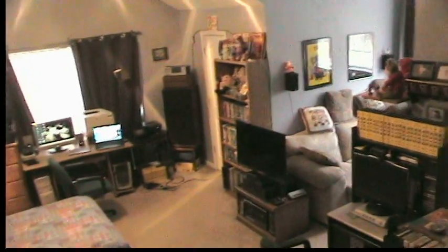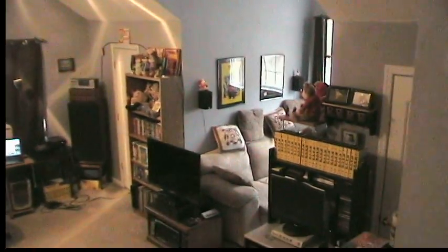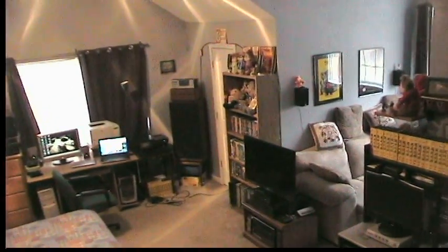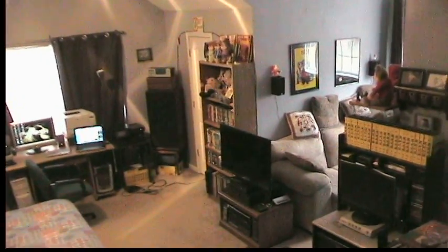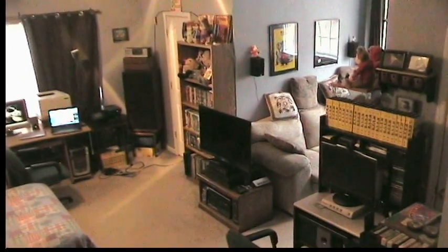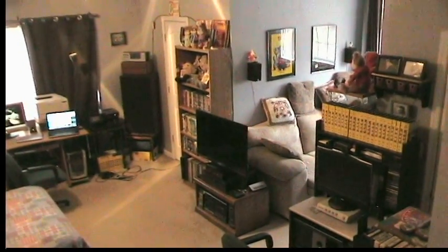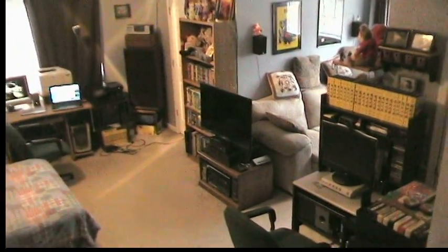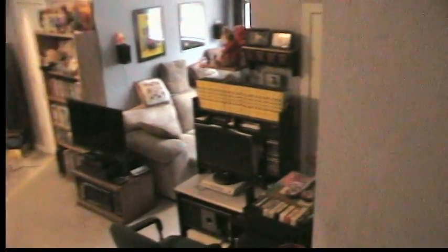Matt and Roy back again. It is December 13th, 2015, and I thought it was time for another room tour video. Not a lot has changed, but I'm going to show you what has, and I'll give you a general idea of my room for you guys that haven't seen it. So without further ado, let's get started.